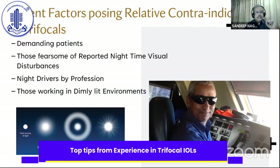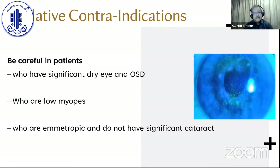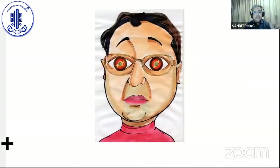Patients who are not good candidates include demanding patients, those fearful of nighttime vision disturbances, night drivers by profession, or those who work in dimly lit environments. Be careful with patients who have significant dry eye disease or ocular surface disease, and patients who are low myopes — who always had good vision without glasses and are unwilling to accept needing more light to read fine print. Also be careful with emmetropic patients who do not have significant cataract. Remember, all patients typically want to achieve emmetropia for all distances — distance, intermediate, and near — without nighttime vision disturbances. But it is not possible to satisfy all of these, and we need to explain that.